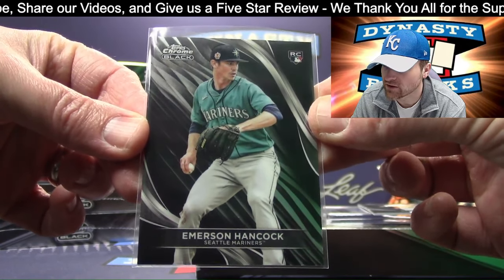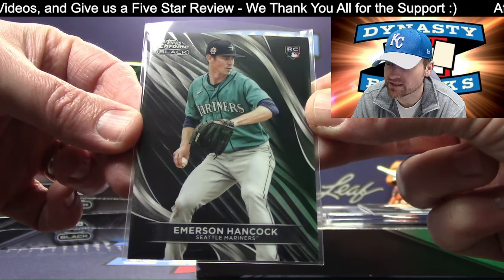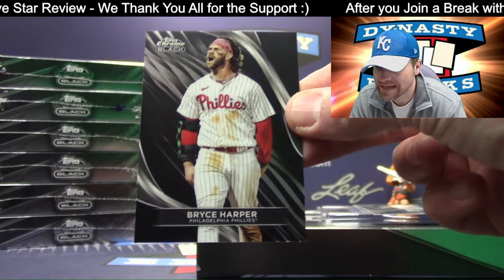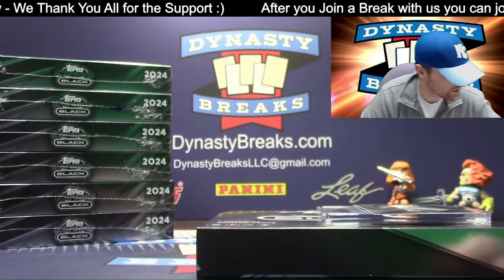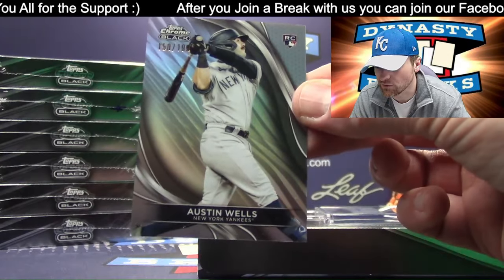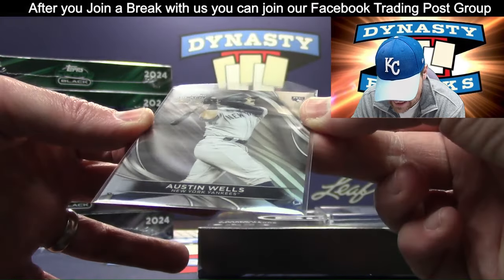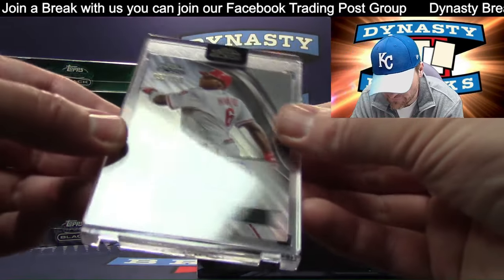Emerson Hancock — keep those boxes, Joel, you can put pizzas in those. They're as big as a pizza box, not kidding. Emerson Hancock, Mariners. Bryce Harper for the Phillies. Kessinger's a third-generation MLB player. Austin Wells silver refractor — another Austin Wells, numbered to 199 for the Yankees. Have to go for the rainbow here.